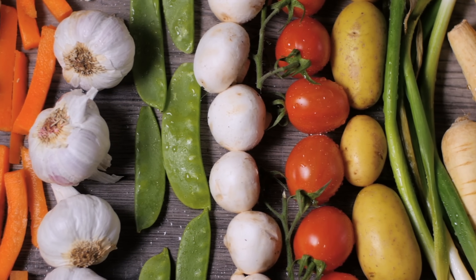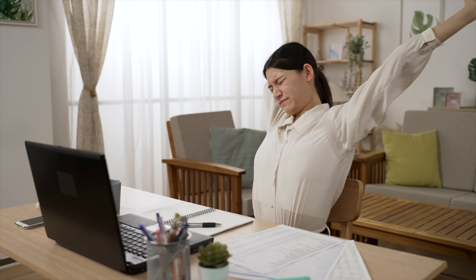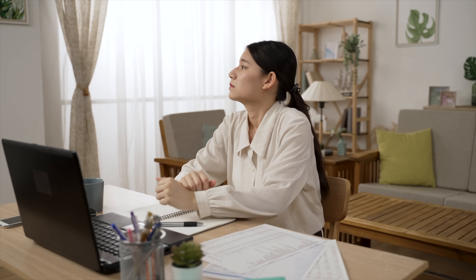Number two: follow the 20-20-20 rule. When engaging in activities that strain your eyes, such as working on a computer or reading, follow the 20-20-20 rule. Every 20 minutes, look away from your screen or book and focus on an object 20 feet away for at least 20 seconds. This helps reduce eye strain and encourages blinking, which spreads tears across the surface of your eyes.